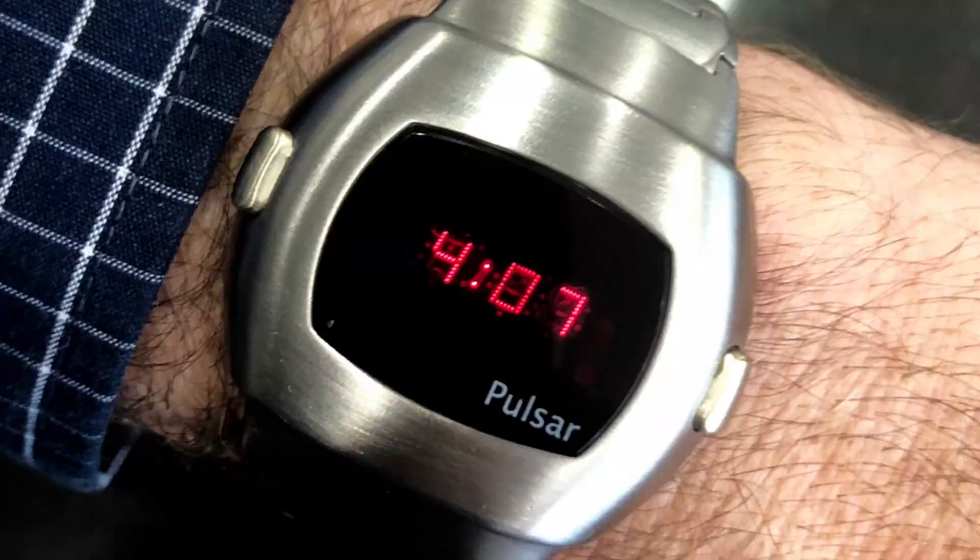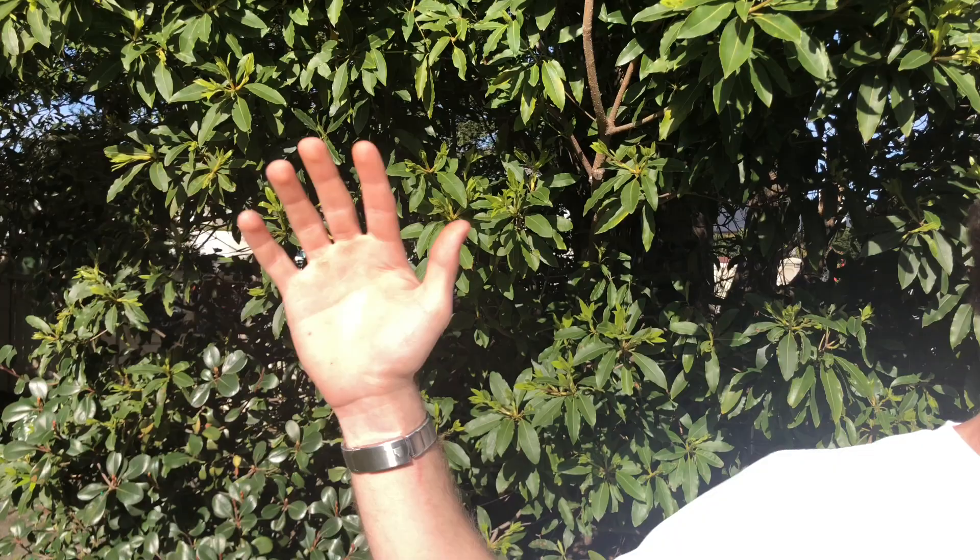Here is a Pulsar on a wrist, waving goodbye — but not for long.